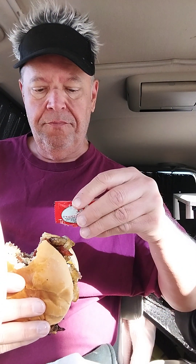Let's try it with a little ketchup, because with french fries, burger, breakfast sandwich — ketchup is almost mandatory. Very good, that's a very good burger.